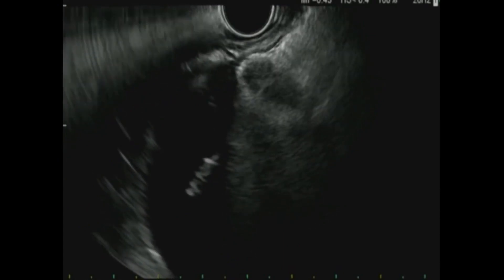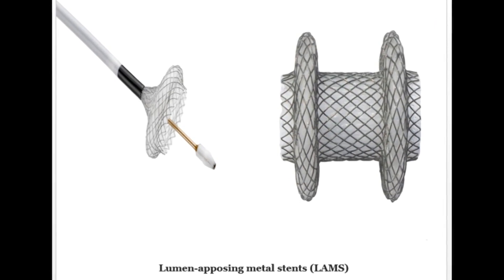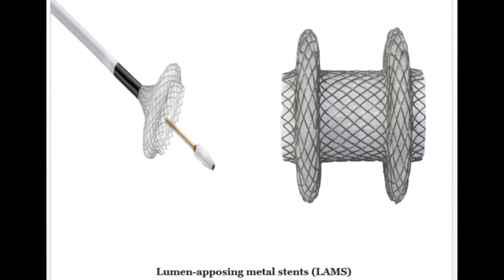They were afraid they were going to lose her because of her weight — she was losing so much weight. Valerie became one of the first patients to undergo a minimally invasive treatment technique at Community Regional.